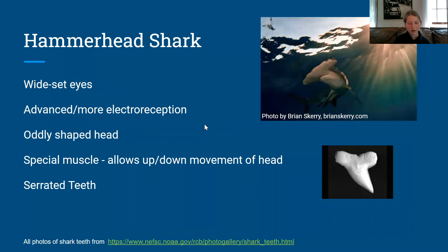Hammerhead sharks have wide-set eyes for panoramic vision — they can see much farther than most other sharks. They have advanced electroreception because of their oddly shaped head, which has more space. Their head also allows the hammerhead to pin down stingrays, their main food source, and they have a special muscle that allows up and down movement of their head. Their serrated teeth aid in catching and eating prey.